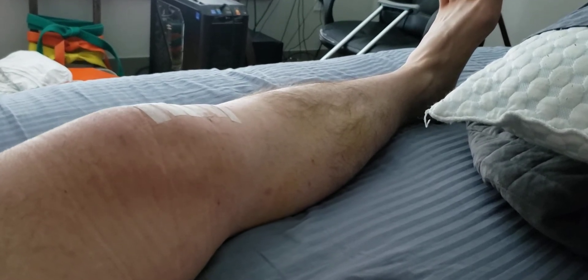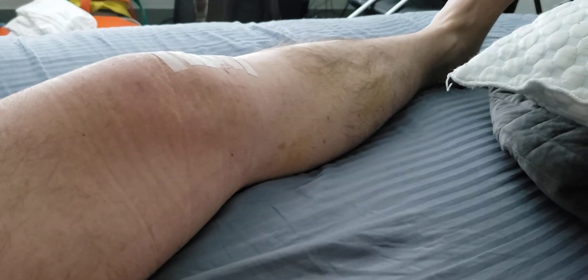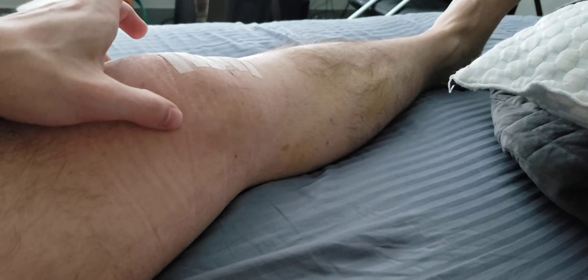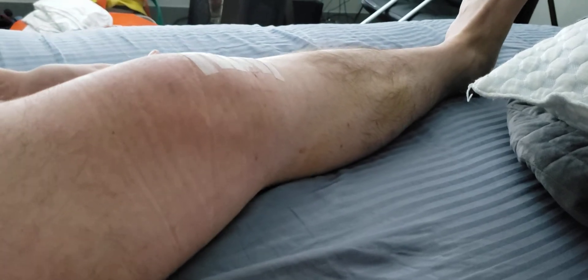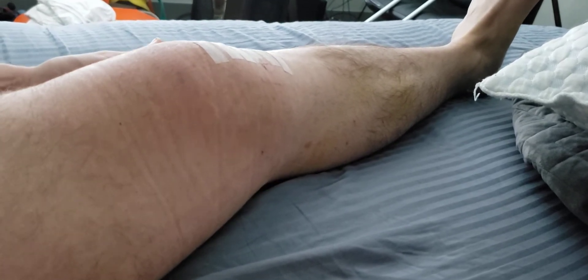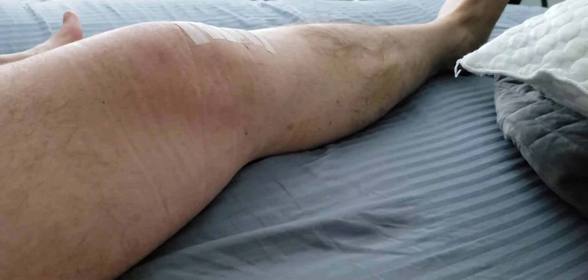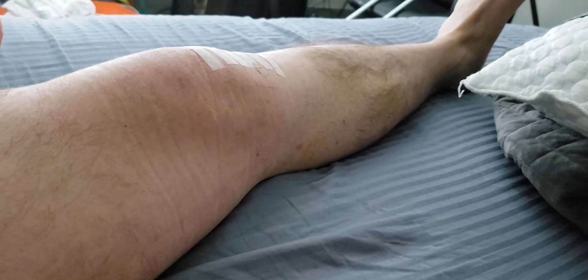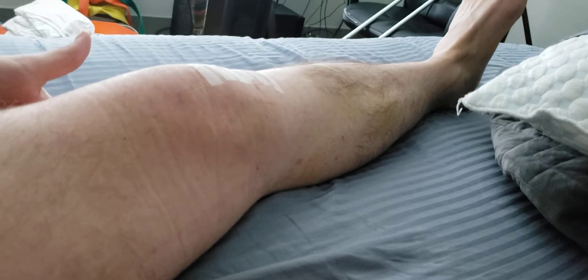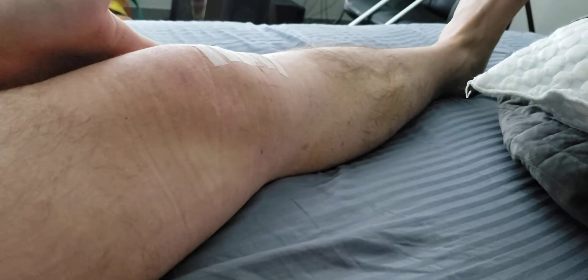You can see I can contract my quad. Things are kind of redistributing here. I sometimes practice this, just trying to make sure that I keep the amount of extension I have. I feel like the rest of it won't come back until the fluid is almost completely gone. That swelling interferes with my ability to finish extending my knee — it interferes with a lot of stuff, but that's part of it.